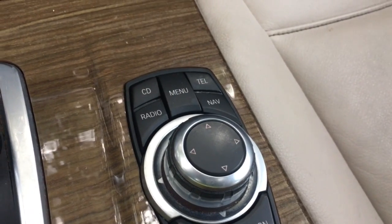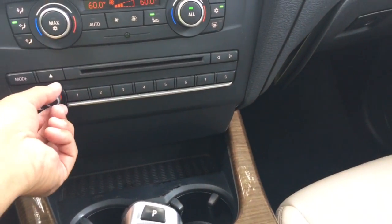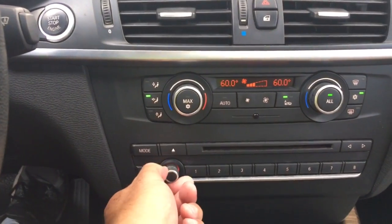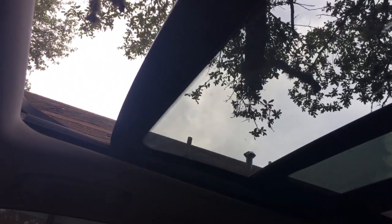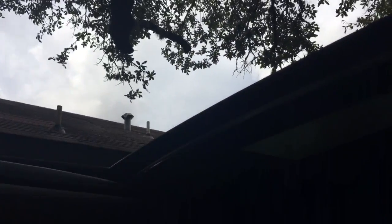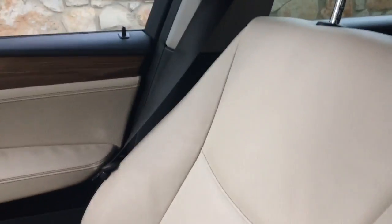The BMW command center — you've got the speaker there in the center, it's a great sound system. Sounds really good. And there's that big pano sunroof I mentioned earlier. These sunroofs are so big, it almost feels like you're in a convertible — really cool. The glass gives it a nice atmosphere in here, and you also have a power sunshade — one touch and it does it all for you.